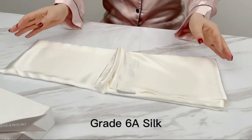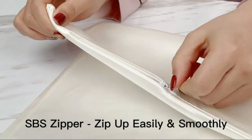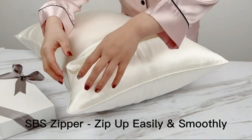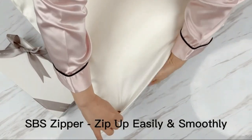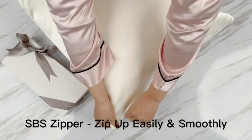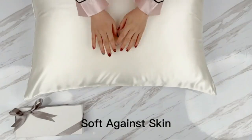Dasangni 100% Natural Mulberry Silk Pillowcase for Hair and Skin, with Hidden Zipper, 22 Momme Both Sides Real Silk Pillowcase, 1PC, is the perfect choice for comfortable sleep. Made of 100% natural mulberry silk on both sides, it is breathable and hypoallergenic, great for sensitive skin and hair.